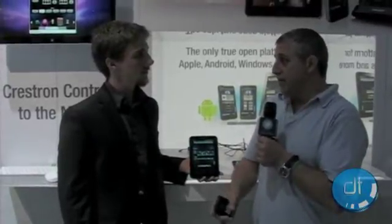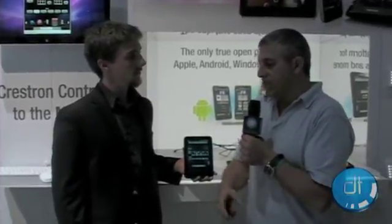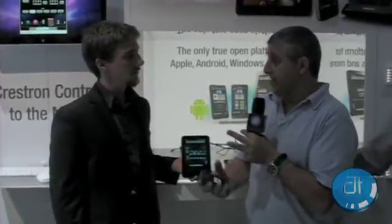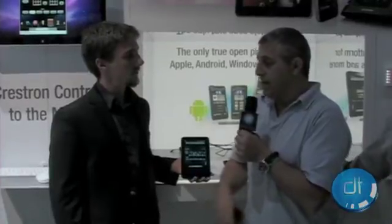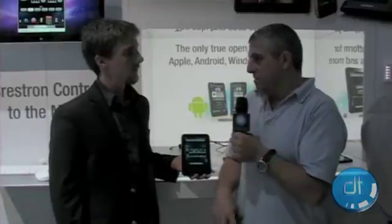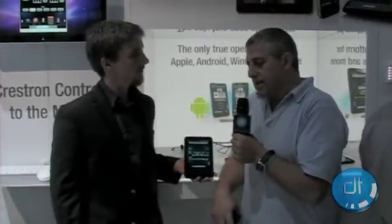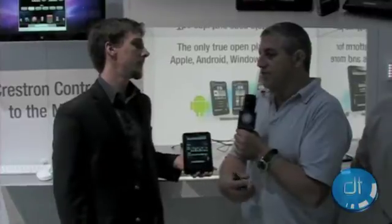I started building it off of the Crestron development platform and the Crestron processors. Crestron has a bunch of proprietary touch panels, which they've historically had, but they've also recently started to release an app that runs on the iPhone and iPad. I started going down that path, and I love my iPad. But I started realizing all these great Android devices that are coming down the pike — some of these phones are amazing, like the Samsung Tab and the Dell Streak.